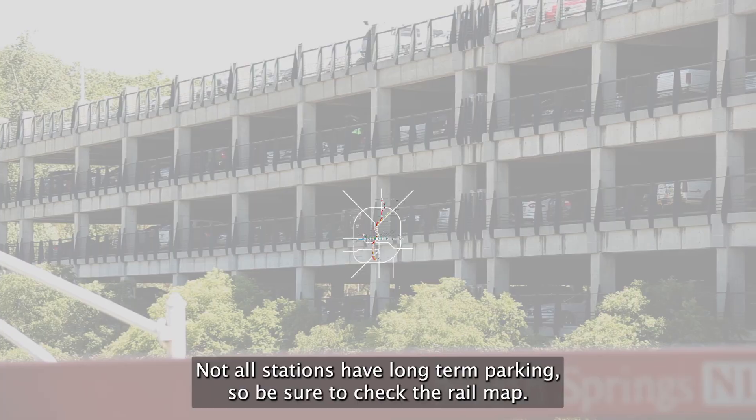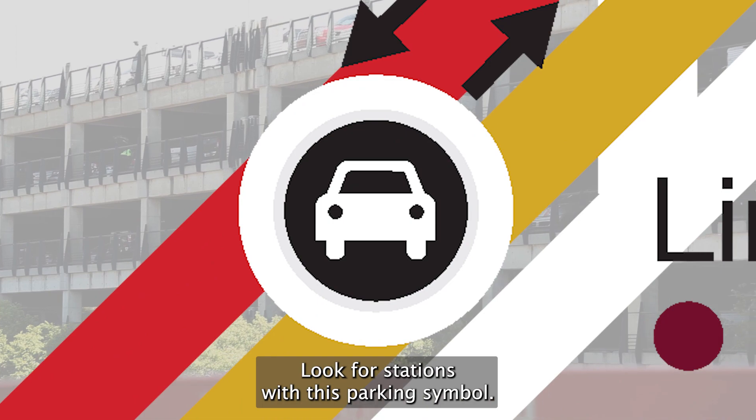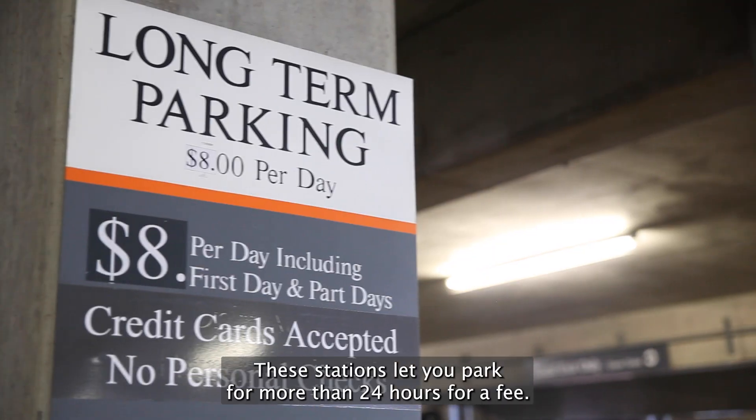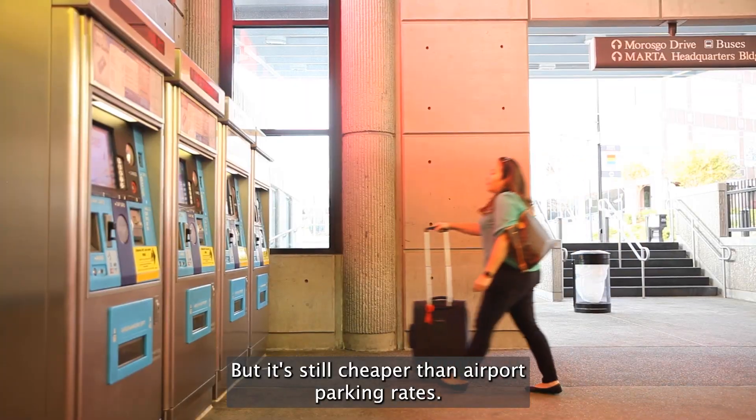Not all stations have long-term parking, so be sure to check the rail map. Look for stations with this parking symbol. These stations let you park for more than 24 hours for a fee, but it's still cheaper than airport parking rates.